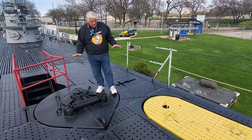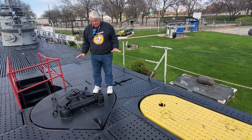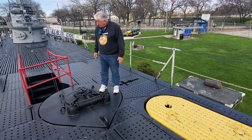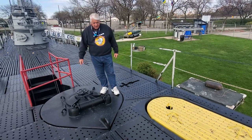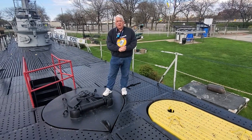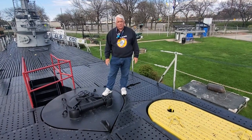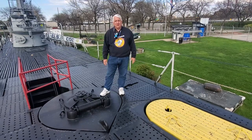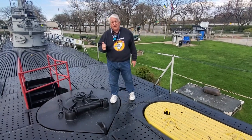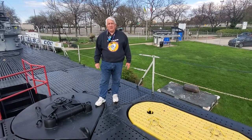We try to maintain everything here just as it was in service. We did add the red railing here for our visitors when they enter USS Cod. Thankfully we don't need it today, but we want to maintain it as an important piece of Cod's hidden history. Thank you, and remember to like, subscribe, hit the notification button, and we'll see you again soon.